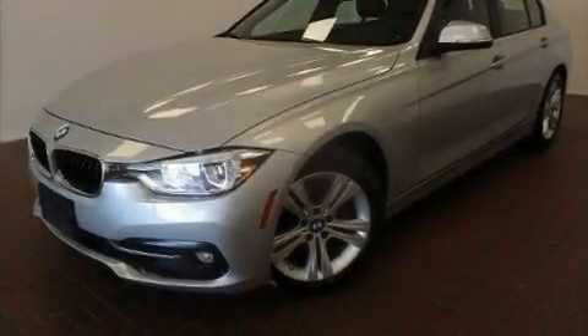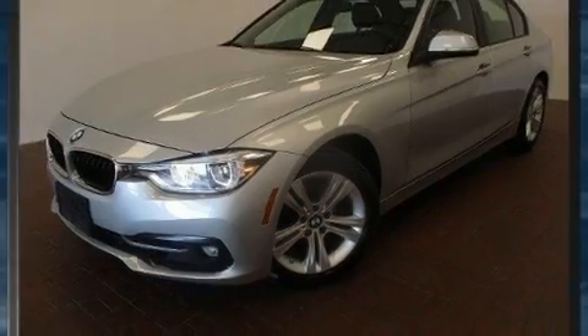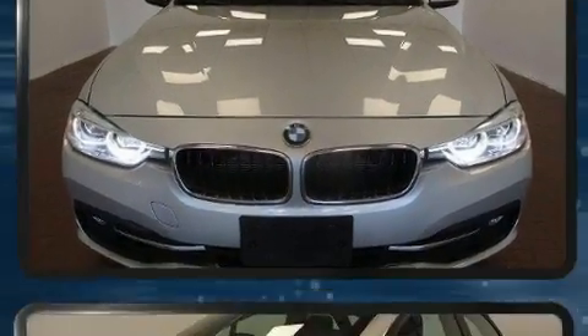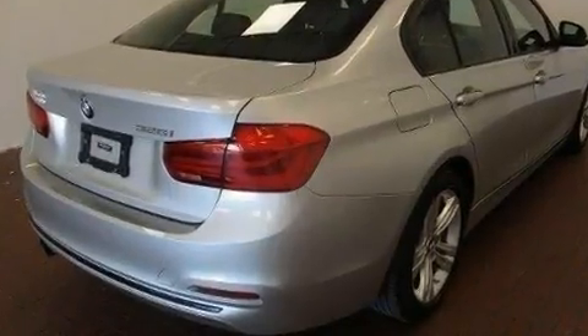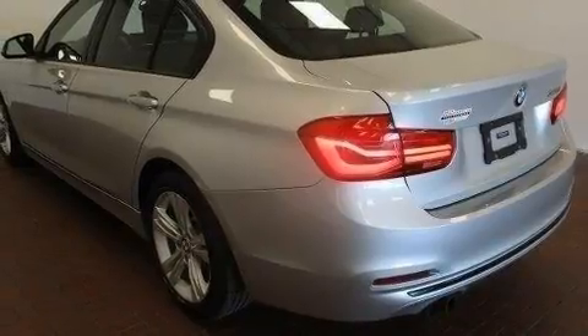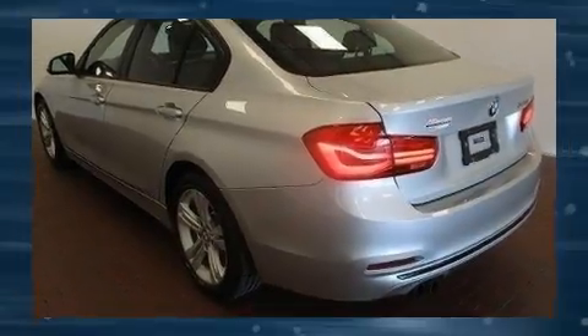Step into the 2016 BMW 328i, where performance and efficiency are both prioritized thanks to the efficient four-cylinder turbocharged engine. For added security, dynamic stability control supplements the drivetrain, improving both performance and economy.